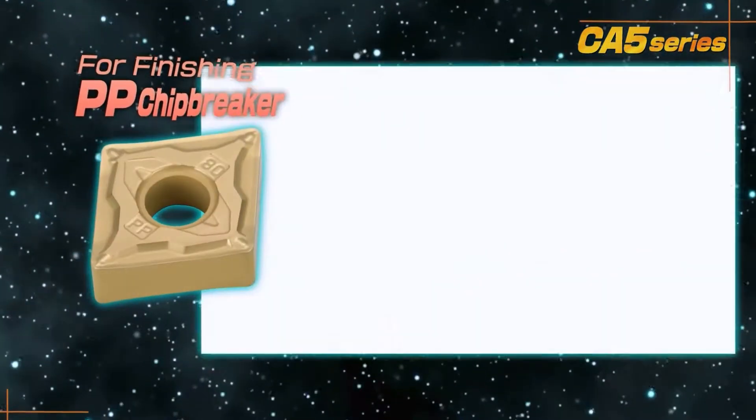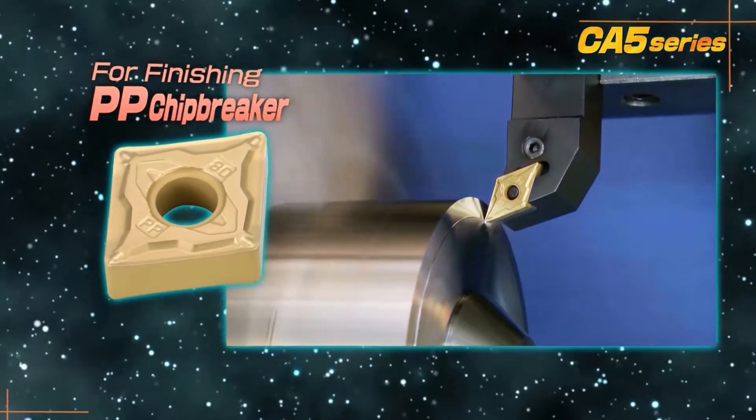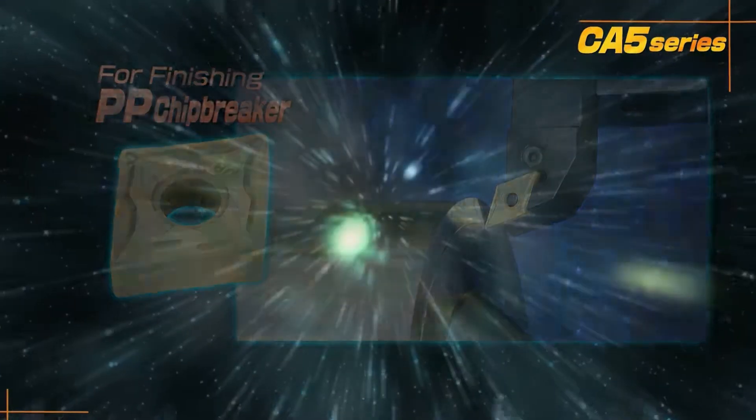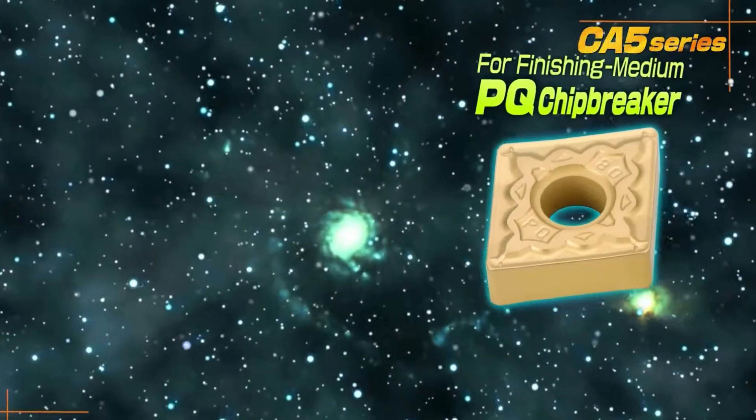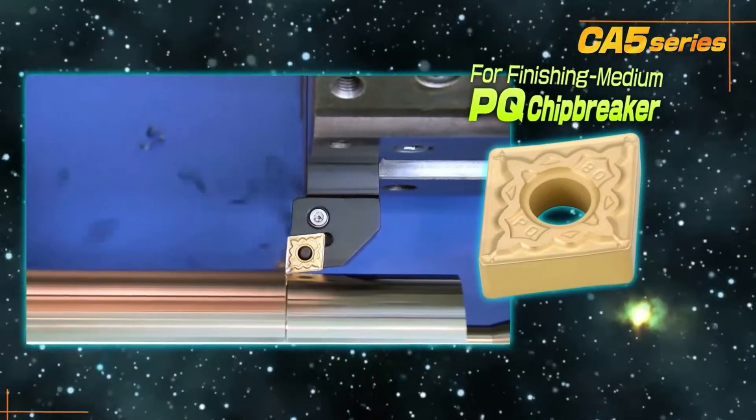The PP chip breaker for finishing prevents chip compacting and tangling at small depths of cut with increased feed rates. The PQ chip breaker for finishing and medium machining reduces chip compacting and cutting force.